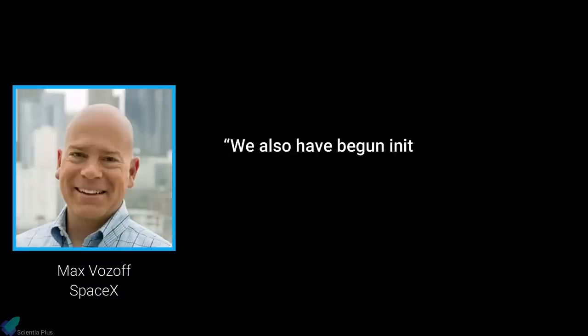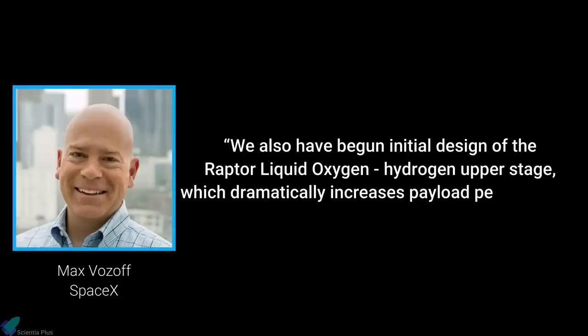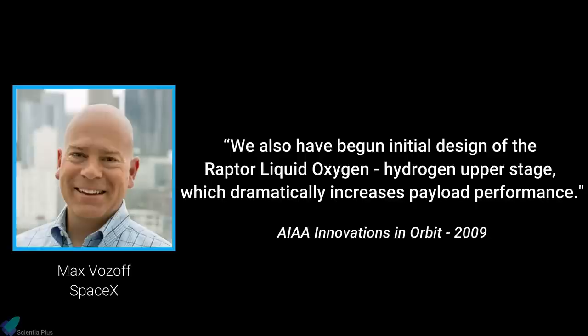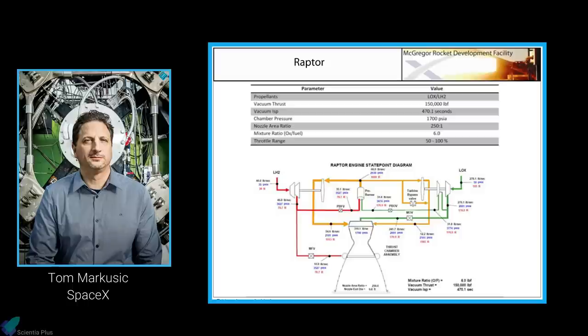"We have also begun initial design of the Raptor liquid oxygen hydrogen upper stage, which dramatically increases payload performance," said Max Bozov, senior mission manager for the company, during the 2009 Innovations in Orbit event. SpaceX McGregor Rocket Development Facility Director Tom Markusek introduced the Raptor engine at the following year's conference, held on 30 July 2010.